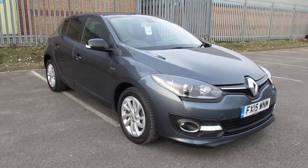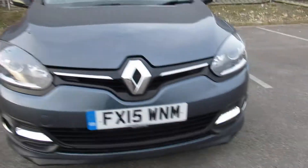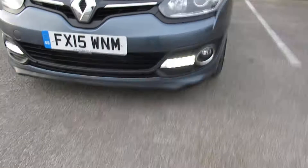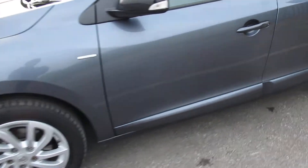Hello and welcome to Pentagon Circle Road. Today we have this 15-plate Renault again, just come with daytime running lights, 16-inch alloy wheels, and keyless entry.